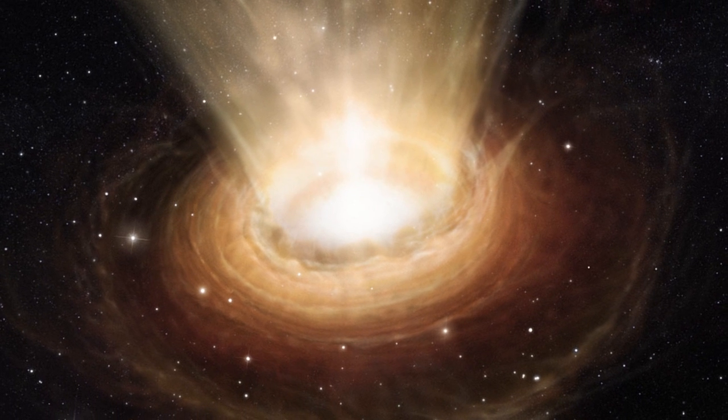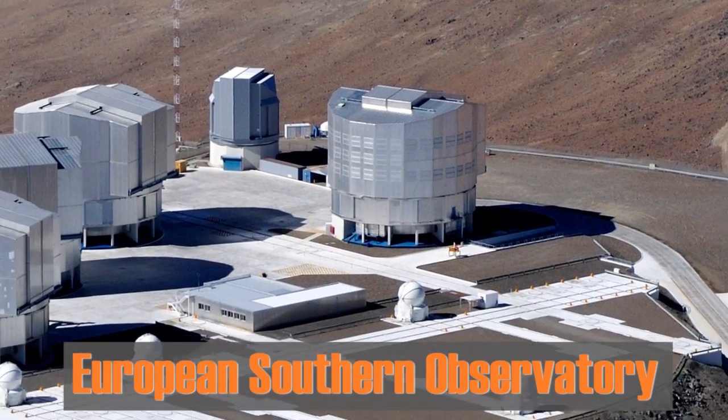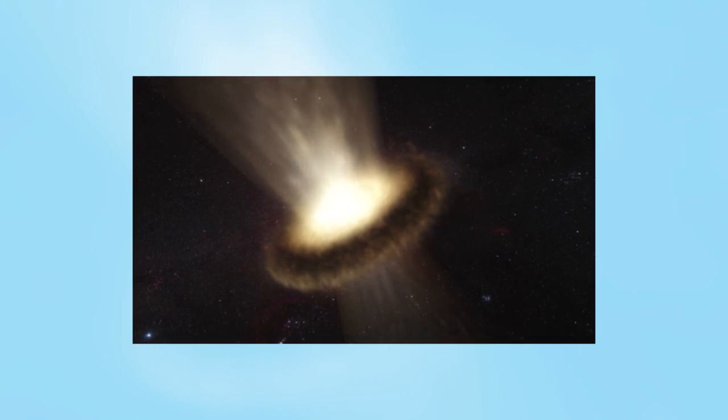A black hole's gravity is so strong that matter falls in like water pouring down a cosmic drain, so you'd expect to see that matter form a ring, just as water forms a whirlpool. But reality doesn't always match expectations. A new image from the European Southern Observatory shows there's a twist to our view of black holes. Researchers used the Very Large Telescope Interferometer to observe the supermassive black hole at the heart of galaxy NGC 3783. They expected to see a donut-shaped loop of hot dust, and they did — but they also found dust above and below the ring. As the black hole consumes the hot dust donut, it releases radiation in the form of a cool wind that actually pushes away some of the dust. The new finding may force scientists to revamp the picture of how black holes grow.